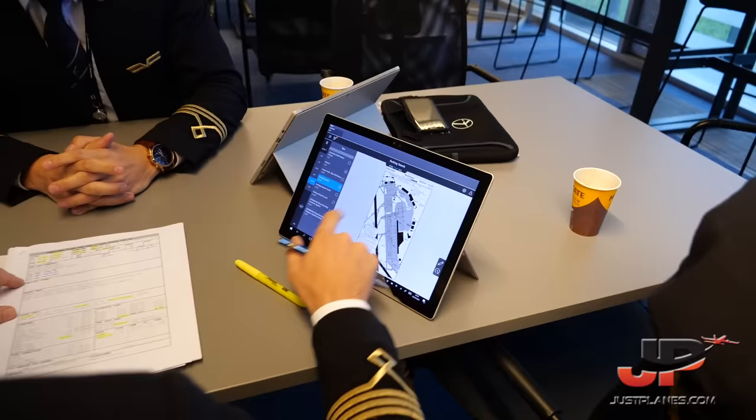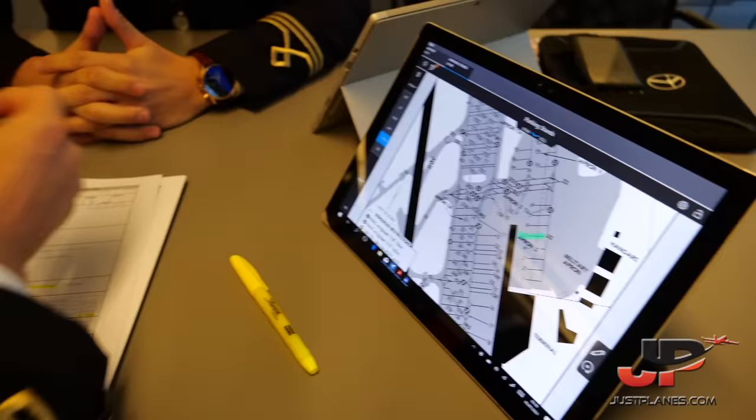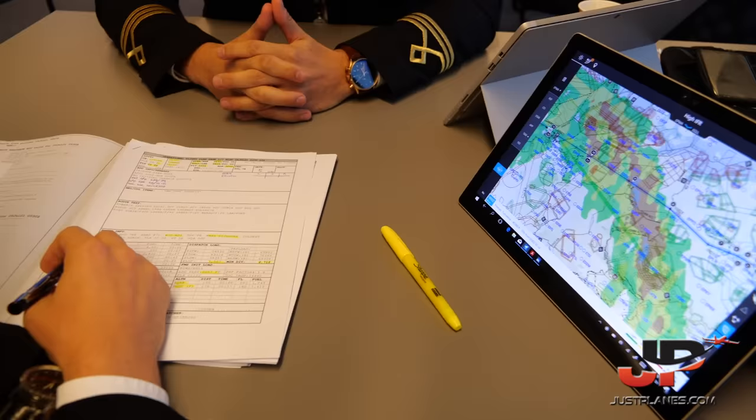Looking at the aerodrome chart, we'll open up our Jeppesen flight deck application on our EFB. We'll be located on stand 8.3, gate number 5. For the routing today — pretty standard — we can verify that on the EFB as well, making sure the routing cross-checks with what we'll insert into the FMC.